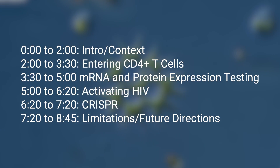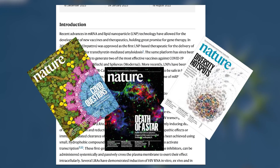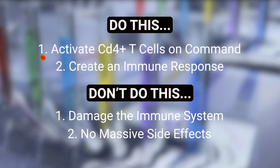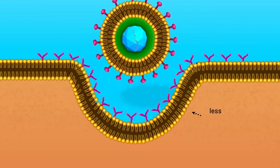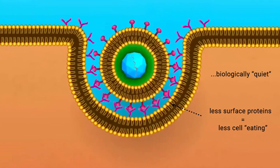The rest of this video will cover exactly how a recent Nature publication from the Peter Doherty Institute in Melbourne did just this. The first problem the researchers had to solve was: how do you even get into a latent T cell? These cells are extremely difficult to get into because they have fewer surface receptors and do less endocytosis than an active cell.